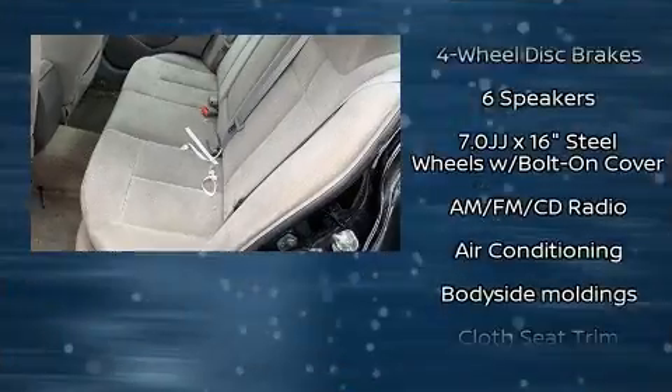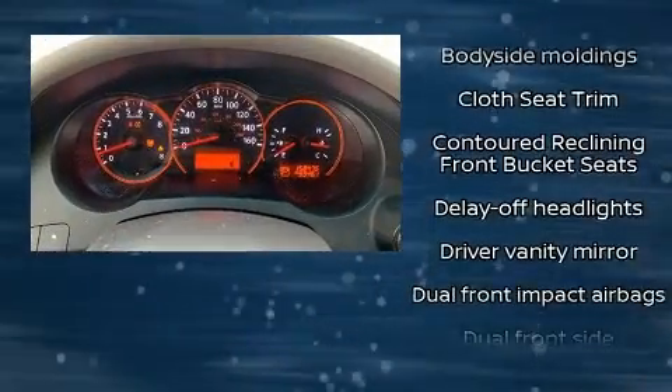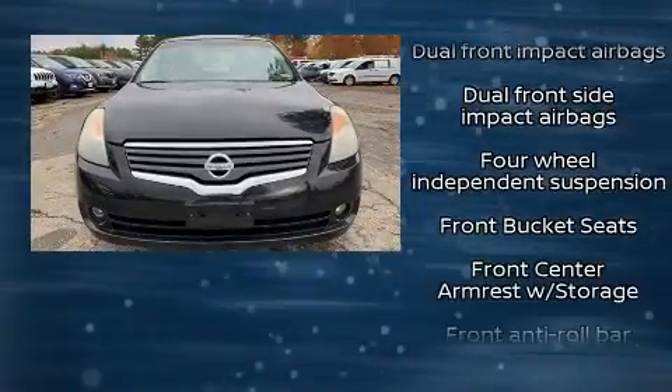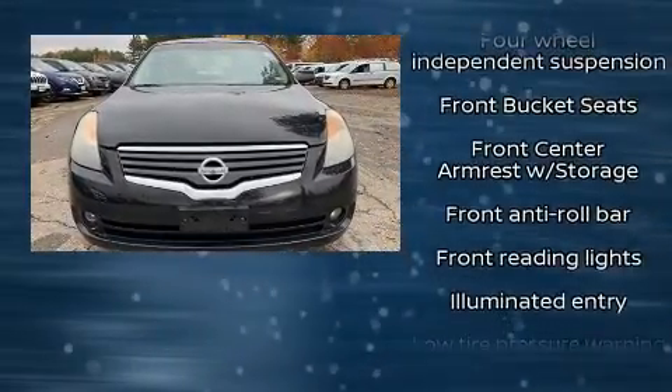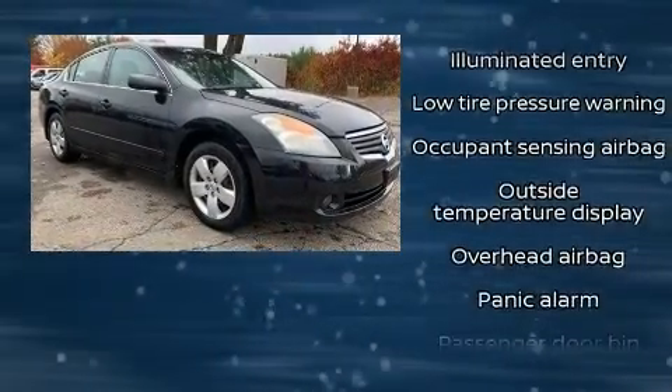Nissan ensures the safety and security of its passengers with equipment such as dual front impact airbags, head curtain airbags, anti-whiplash front head restraints, a security system, and four-wheel disc brakes. This car was designed with safety in mind, allowing you to drive with even greater assurance.